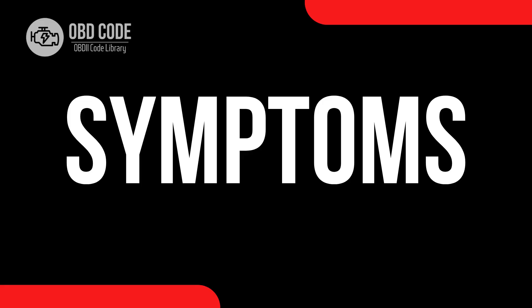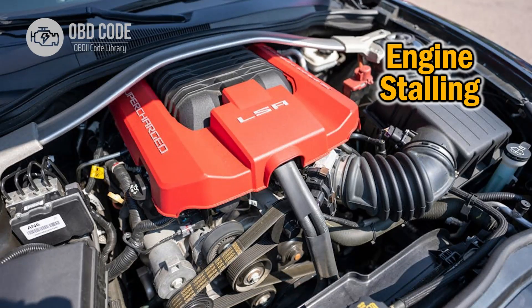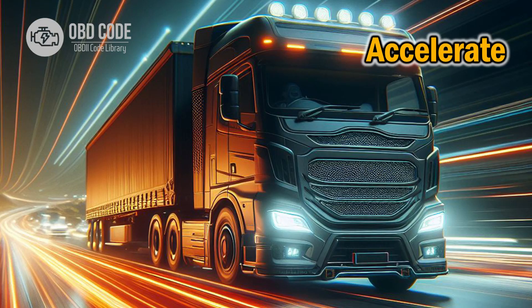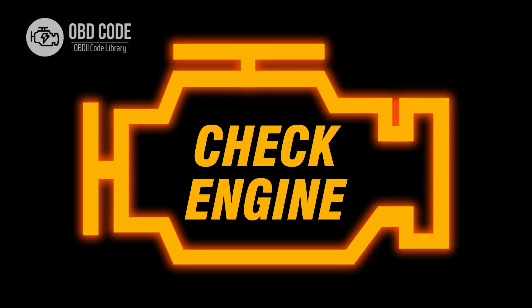Symptoms of Code P2121: 1. Engine stalling or surging. 2. Reduced engine power. 3. Difficulty accelerating. 4. Check engine light illuminated.